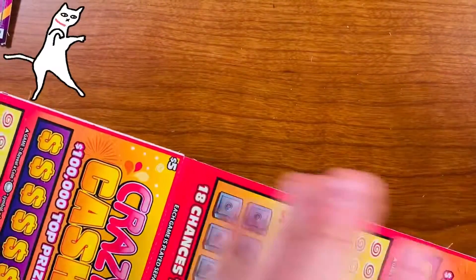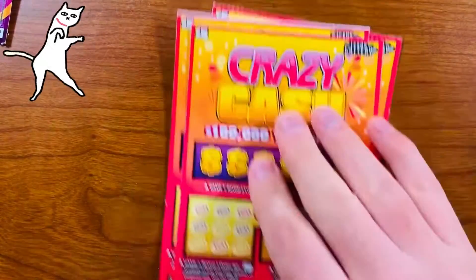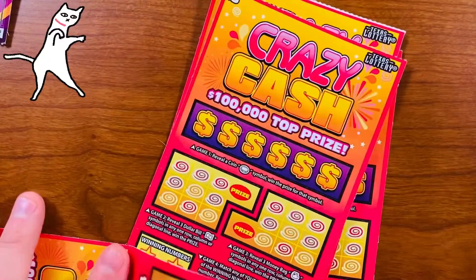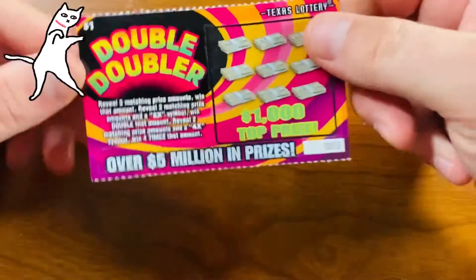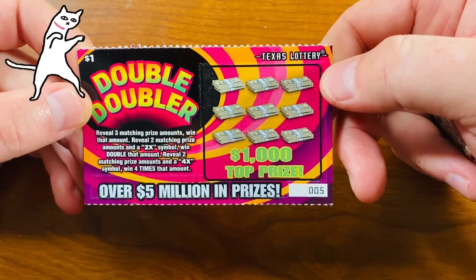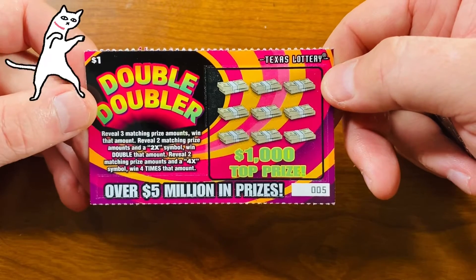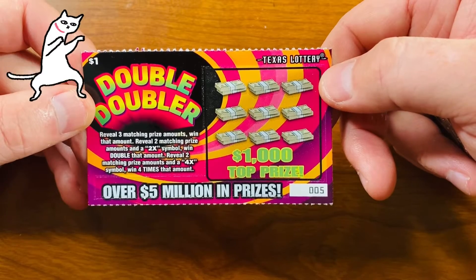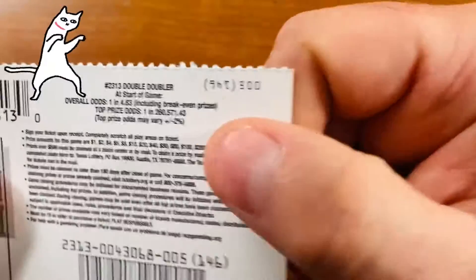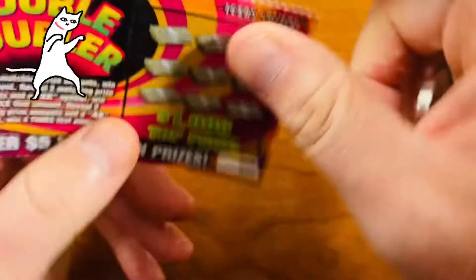The tickets get lower and lower in value — it's five of these Crazy Cash and five of the dollar Double Doublers. Let's get into it. Reveal three matching prize amounts to win that amount; reveal two matching prize amounts and a 2X symbol to double that amount; reveal two matching prize amounts and a 4X symbol to win four times that amount. Very small odds — one in four point eight three.